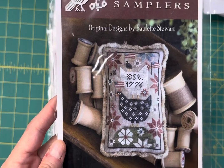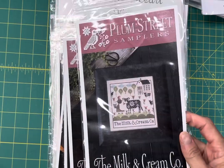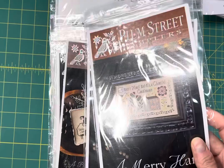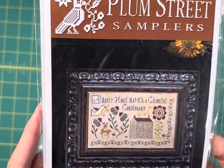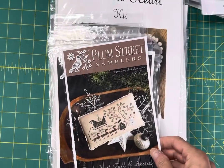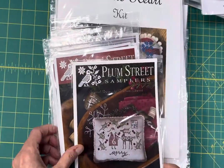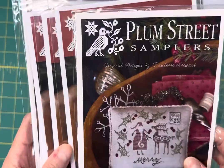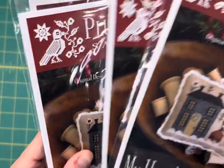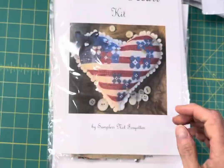Hen Peck by Plum Street Samplers — this one's been selling like crazy lately, I have one of those left. The Milk and Cream Company by Plum Street is back in stock. A Merry Heart — it says A Merry Heart Make a Cheerful Continence. Bowl Full of Marys 2 by Plum Street. Bowl Full of Marys 1 by Plum Street. My Heart's Welcome by Plum Street Samplers. And Float is back in stock, and that is exclusive.